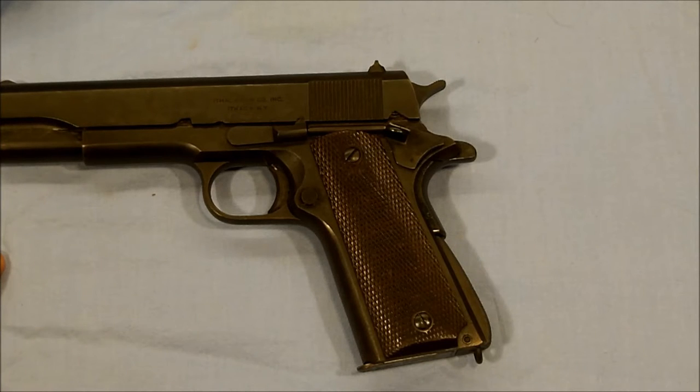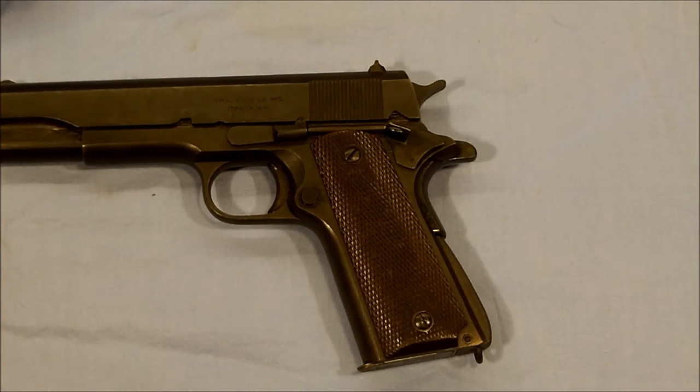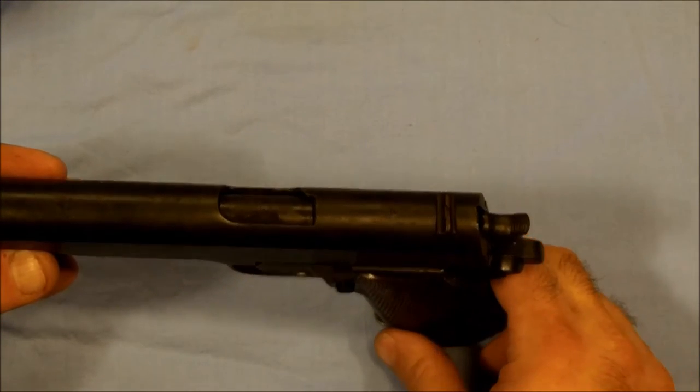My suspicion is that this originally had Keys Bakelite grips on it, and they got fragile and broke, as was known to happen with World War II issued grips. So at some point they replaced them with the newer era grips, but kept that same look. Beyond that, it has the revision four sights, which are common for that era.